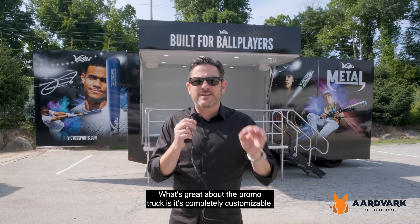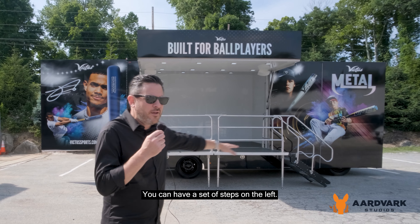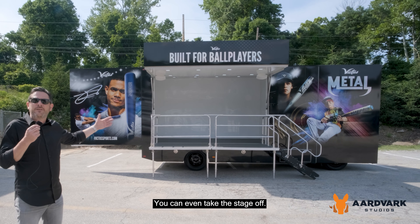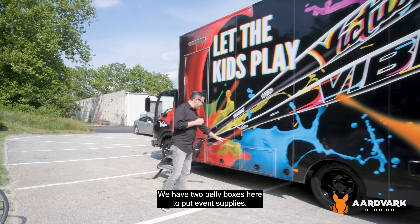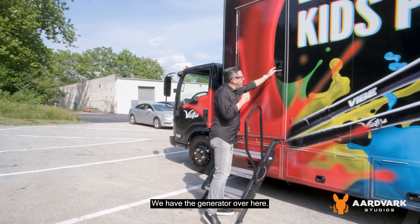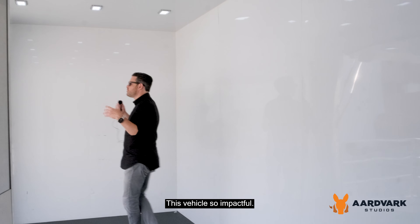What's great about the promo truck is it's completely customizable. You can have one set of steps on the right, you can have a set of steps on the left, you could put the set of steps in the front, you could even take the stage off. And this is how easy it shuts down. We have two belly boxes here to put event supplies. We have the generator over here. We have this side door to come in. There's so much space. This vehicle is so impactful.